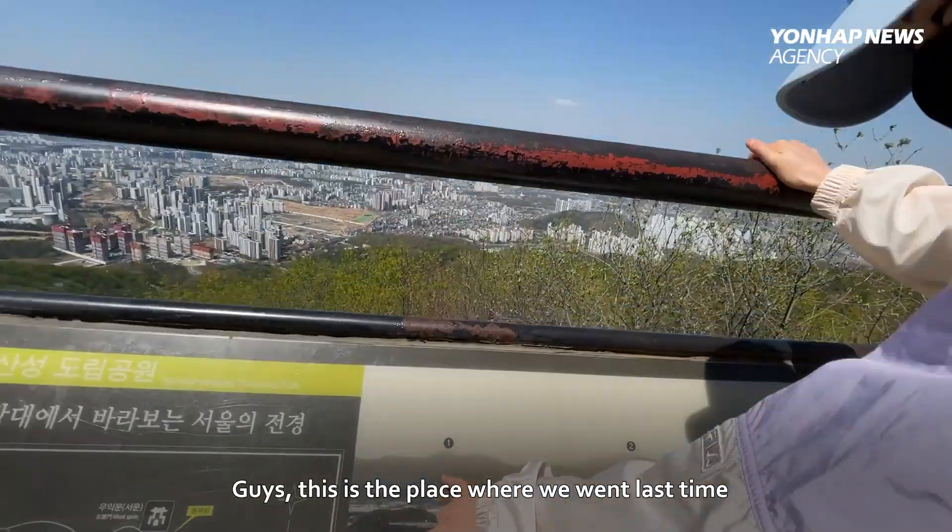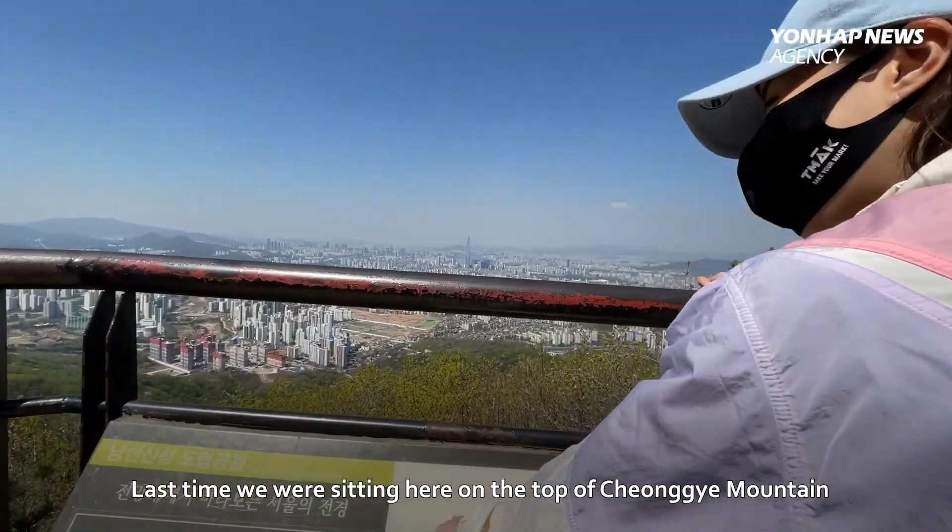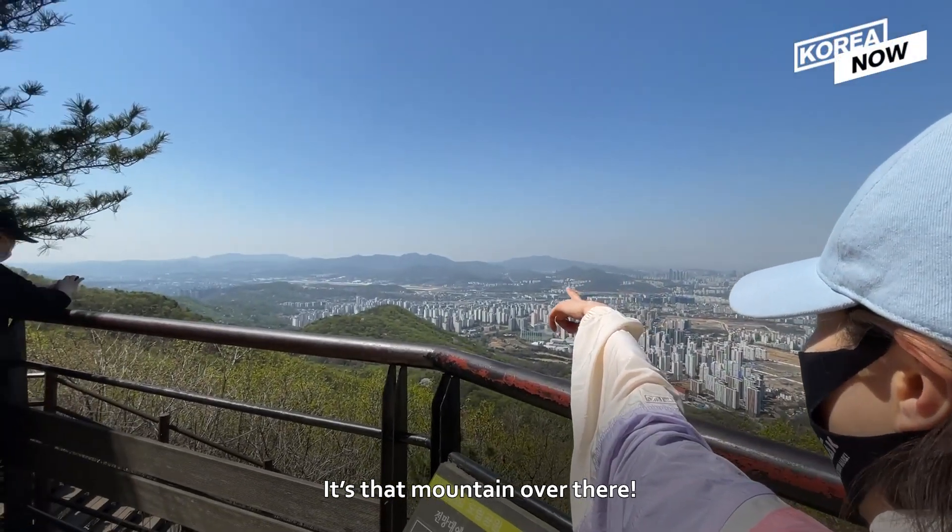This is the place where we went last time. Last time we were sitting here on the top of Changgye-san — that mountain over there.